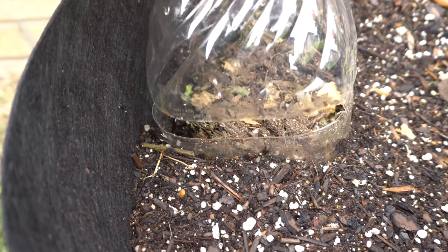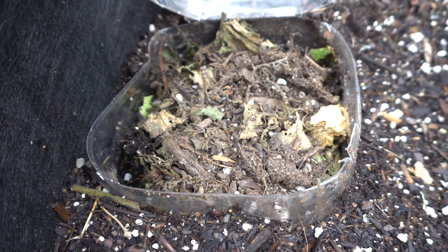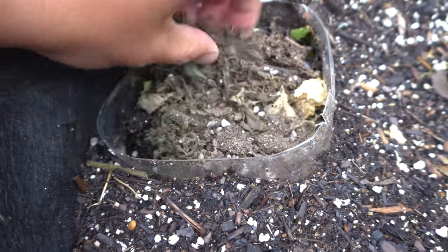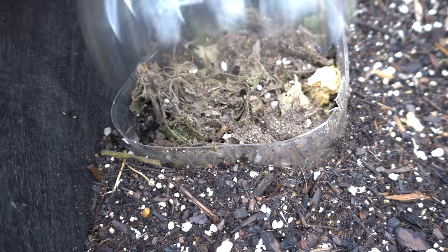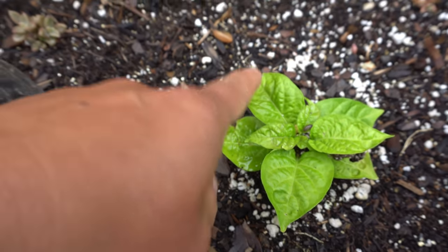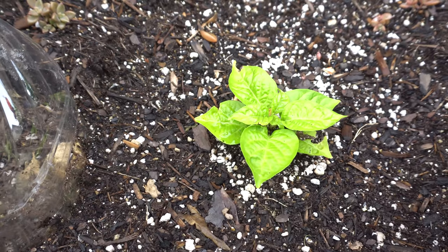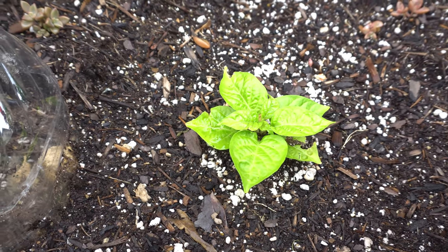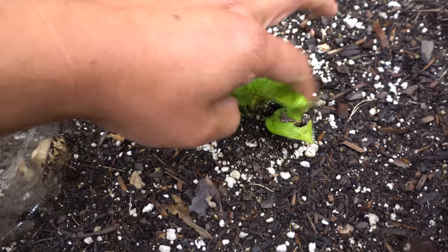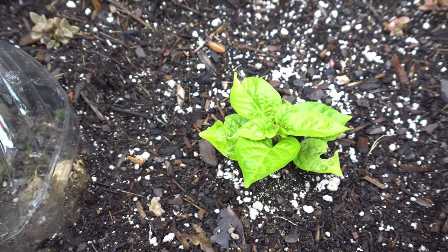I put cabbage leaves inside the plastic bottle compost bin and the pill bugs, worms, and other bugs slowly break it down. Just put a little soil on top and it breaks down really nicely. These bugs also eat holes in my plant leaves. That's why sometimes you have to wait for plants to get larger before transplanting — if plants are small, they'll chew the entire plant and that'll be the end of it.